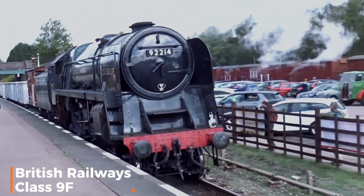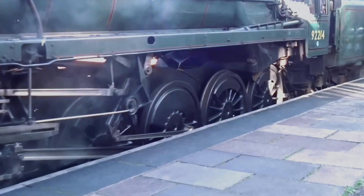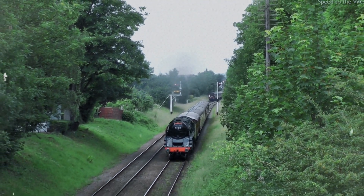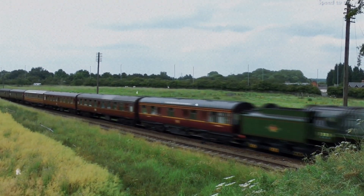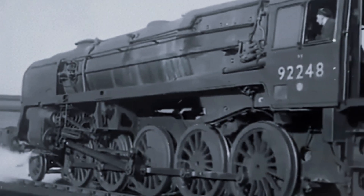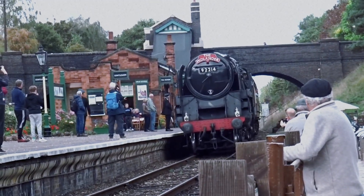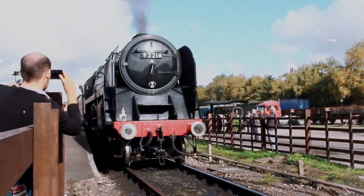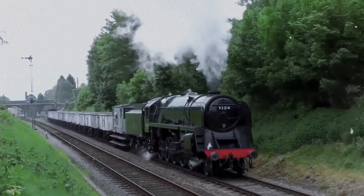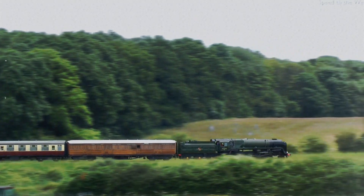When we look at British steam, the definition of largest shifts to a focus on maximizing power and size within the nation's notoriously restrictive loading gauge — the tight tunnel and bridge clearances. The British Railways Class 9F was the ultimate expression of this constraint, arguably the largest and most powerful standard gauge conventional locomotive ever built in the UK, an absolute workhorse. Designed in the 1950s, the 9F was a massive 2-10-0 freight engine, a configuration that delivered exceptional pulling power. Its great size was dictated by its deep, wide firebox and large boiler, all squeezed meticulously within the narrow British clearance limits. It was the epitome of British standardization, designed to handle the heaviest freight traffic on any line in the country, delivering over 39,000 pounds of tractive effort.